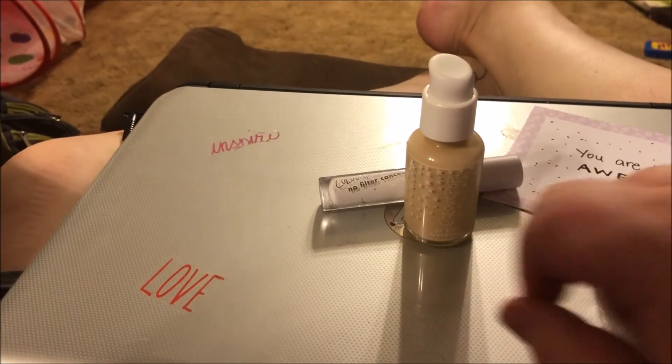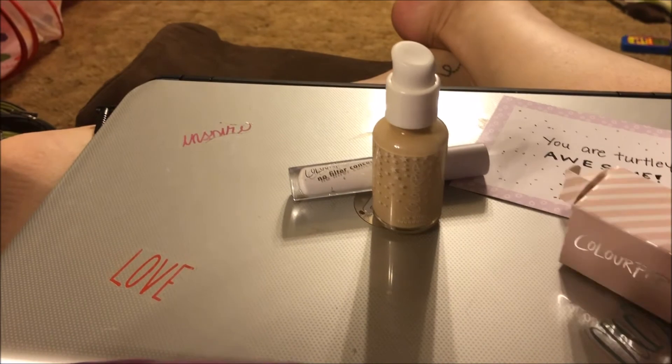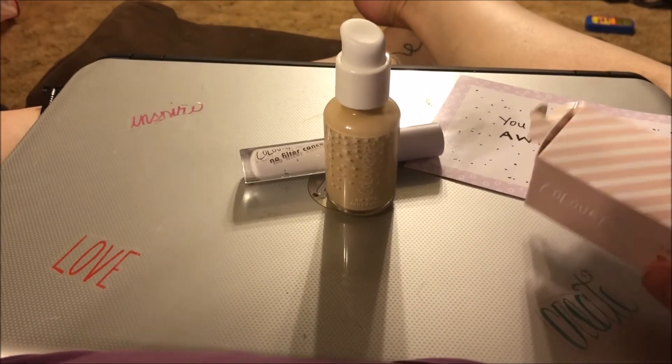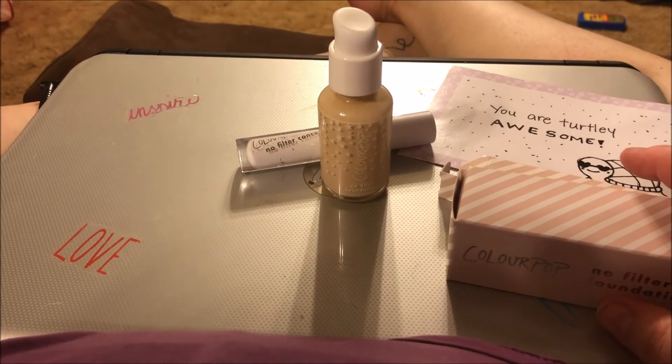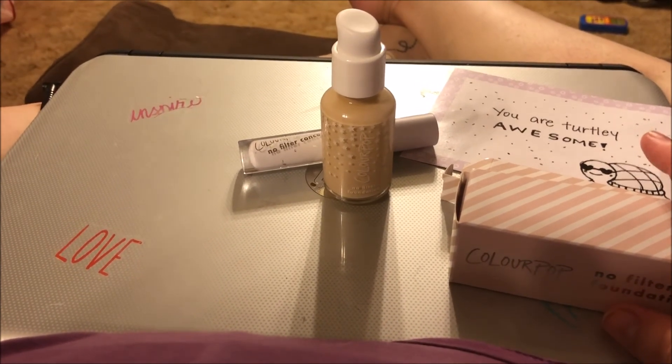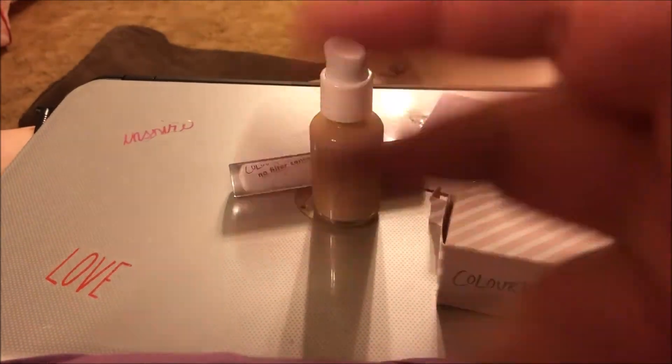I haven't tried these out yet — I plan on doing a get ready with me pretty soon. I just wanted to show y'all what I picked up. If you like these types of videos, please like, comment, share, and subscribe, hit that bell so you never miss any videos. Love to all, talk to you soon, bye bye!